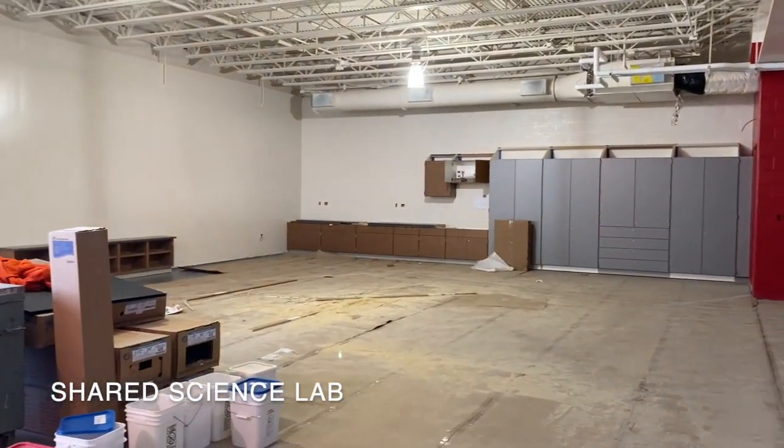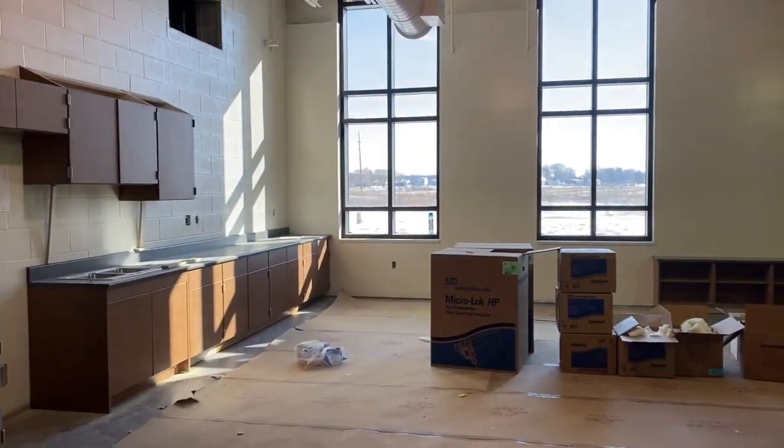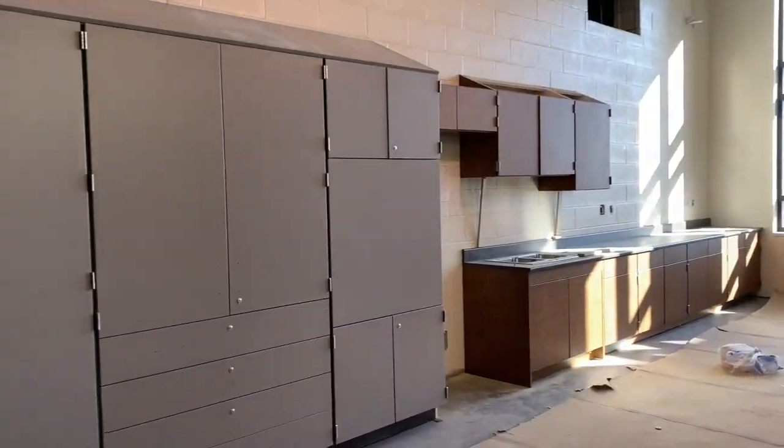This large space right here is a space that we call the Shared Science Lab Space. Teachers will be able to bring their students into the space to work on labs and projects.